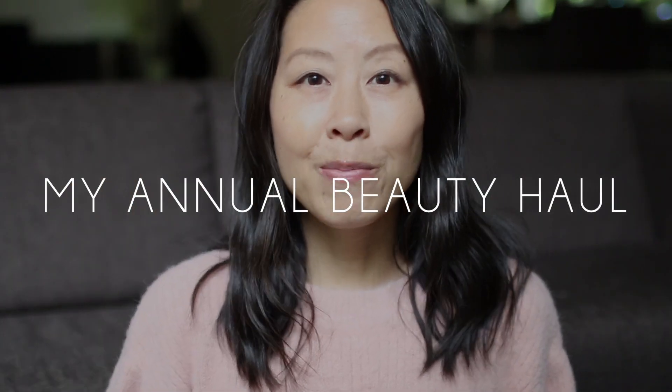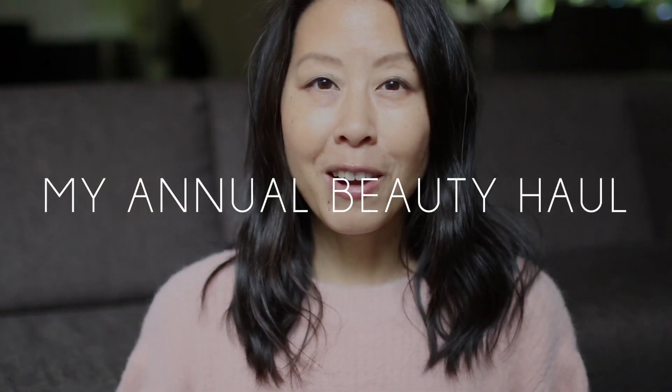Hi everyone! Welcome to my annual beauty haul. I've got a lot of products to show you, so let's just jump right into it.